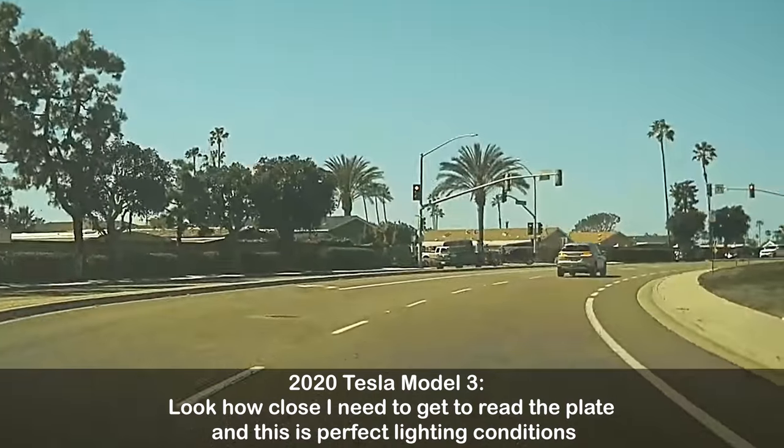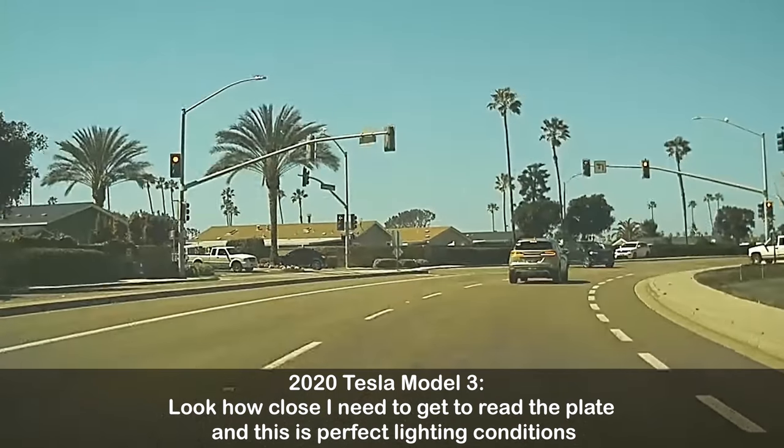My current Teslas, and certainly the older Teslas, do not have great quality video recording. When reviewing the footage from my Tesla dash cam, I often can't get what I need. Sometimes the footage is not clear and I can't actually read the license plate.